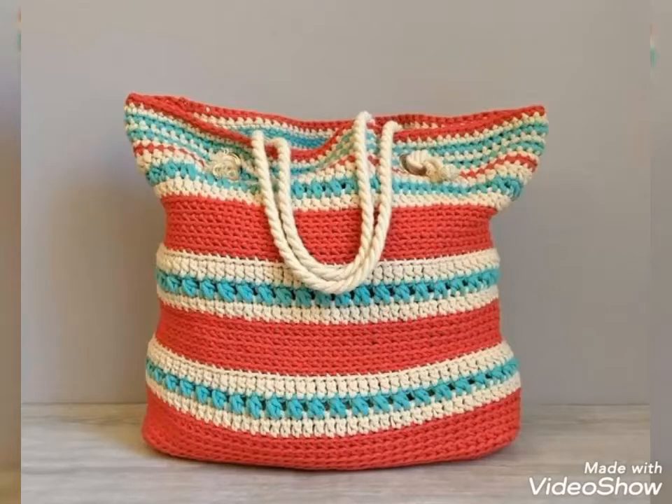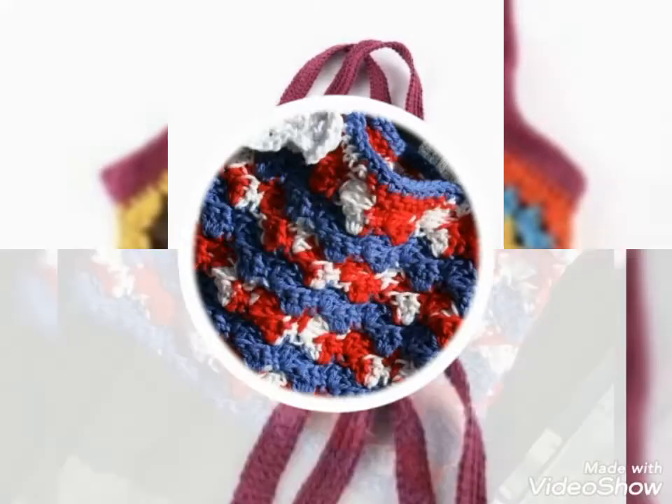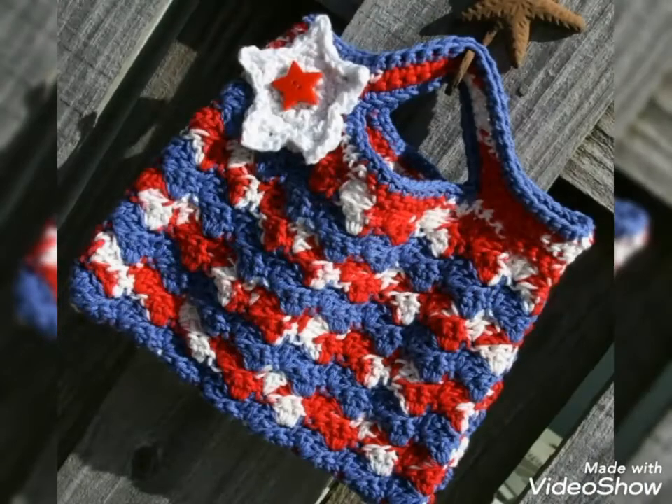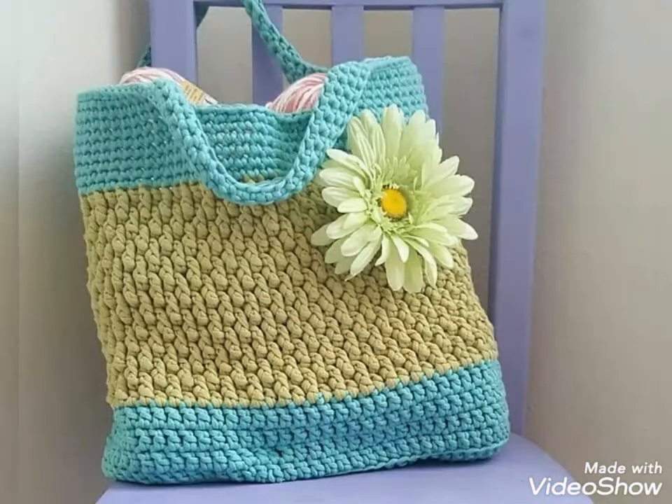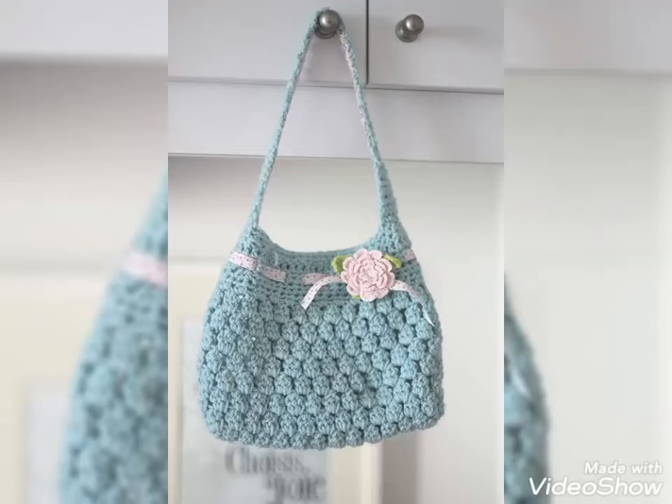Hello friends, welcome to my YouTube channel Style Corner. How are you guys? I hope you are in the best condition of health, doing well and enjoying your life. Today's video is about beautiful and stylish crochet shoulder and handbags for beachwear. Please watch the video till the end — you will get very amazing and very beautiful ideas.